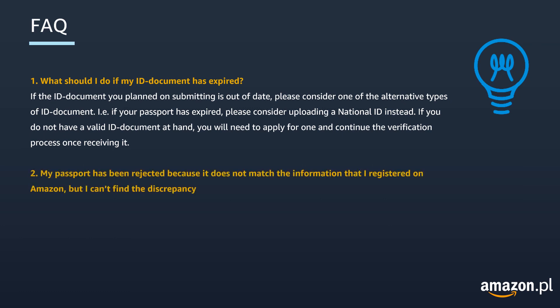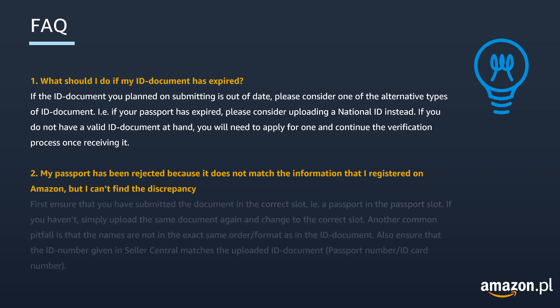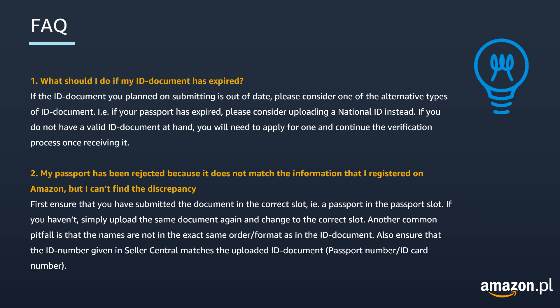Your passport has been rejected because it does not match the information that you registered on Amazon, but you can't find the discrepancy. If this is the case, first ensure that you have submitted the document in the correct slot — for example, a passport in the passport slot. If you haven't, you simply have to upload the document again and change it to the correct slot. Another common mistake is that the names are not in the exact same order or format as in the ID document. Also ensure that the ID number provided in the Seller Central registration process matches the uploaded ID document.